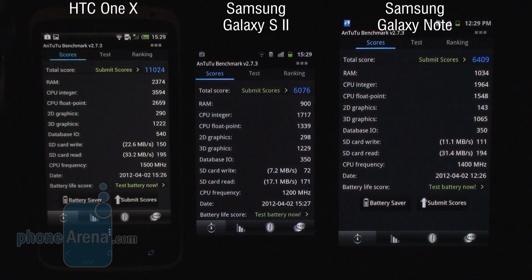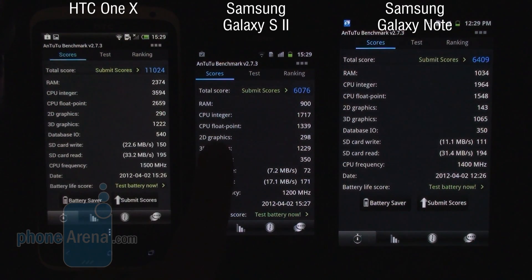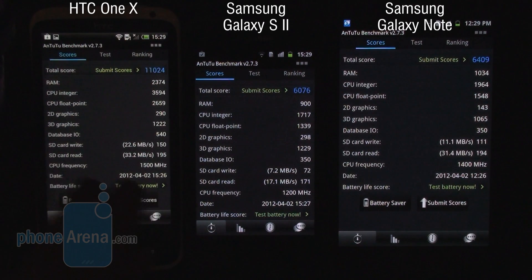Remember that we are actually testing the whole system with this benchmark — things like RAM performance, integer and floating point operations, 2D and 3D graphics, database input and output, and so on. So this should reflect the performance of the whole system.